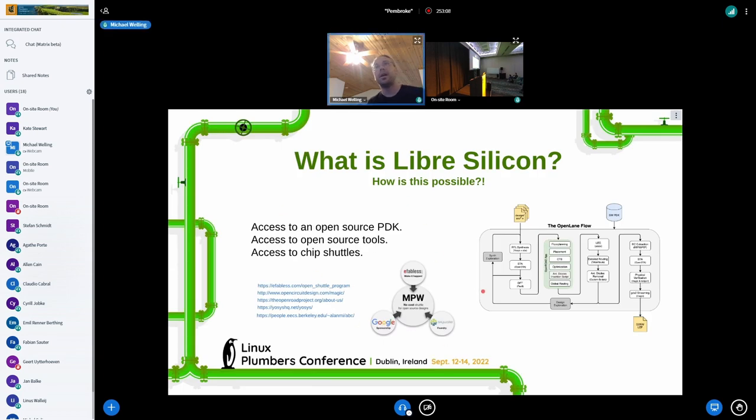How did they do this? It came about in about 2019. Google was intent on opening up the process and making chips accessible to the world. They forged a partnership with Skywater Foundry and eFabless to open up that process.